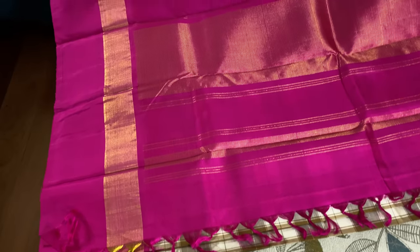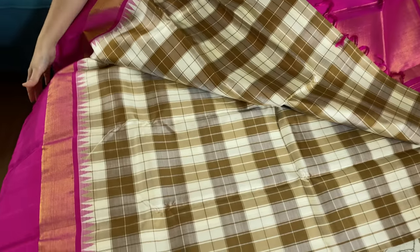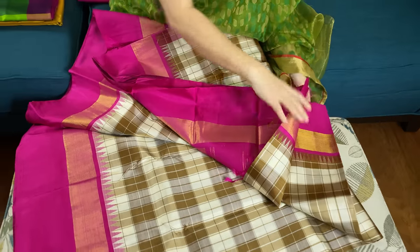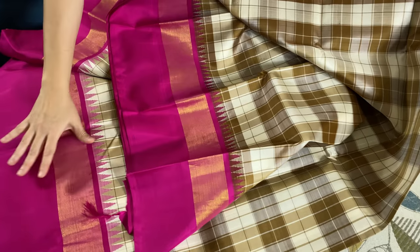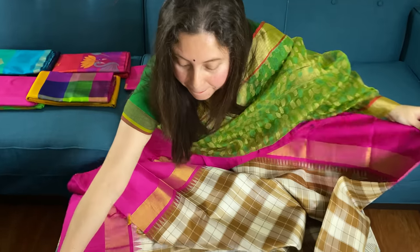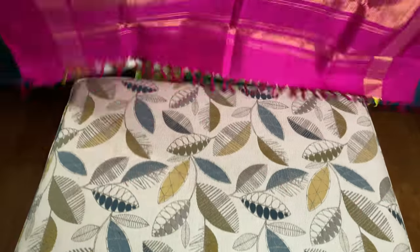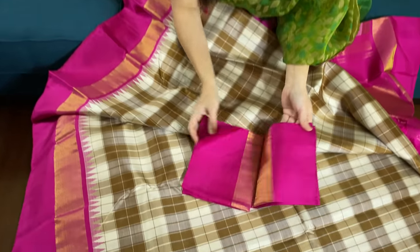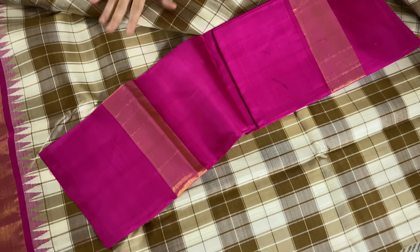This is the pallu of the saree and this is the body. This is the top border and this is the lower border. And this is the blouse piece for this saree. This is a very high quality premium silk Kanjivaram.